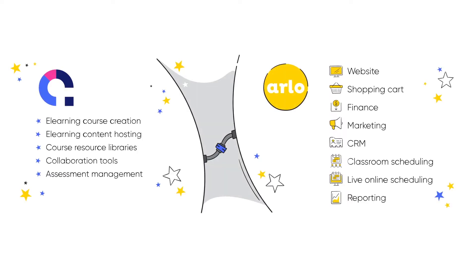So you know you want to deliver blended courses. Let's take a look at what you'll need to offer them to your customers. Coassemble on the left is a learning management system that helps training operators create, distribute and report on self-paced learning content, while Arlo on the right is a training management system that helps training organizations manage the commercial aspects of their business and instructor-led training, whether in a classroom or live online.